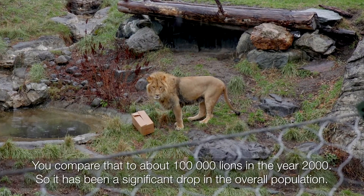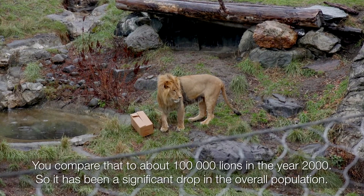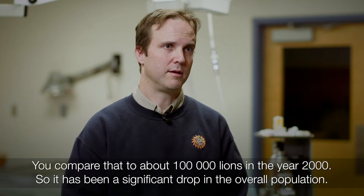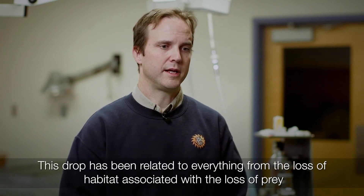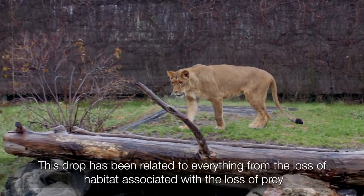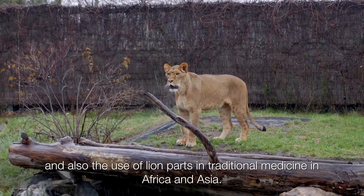When you compare that to about one hundred thousand in the year 2000, there's been a significant drop in the overall population. This drop has been related to everything from loss of habitat and, associated with that, the loss of prey, and also the use of lion parts in traditional medicine in Africa and Asia.